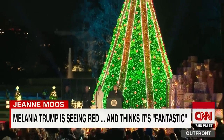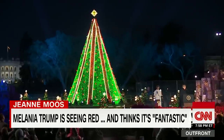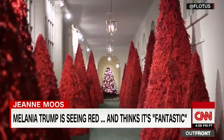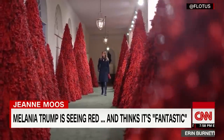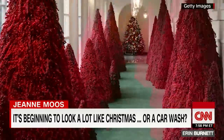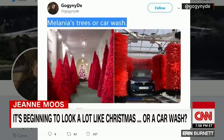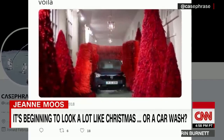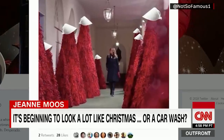A nice, normal green tree — technically a blue spruce — but when it came to sprucing up the White House, 40 red cranberry-covered trees lining the east colonnade had some critics seeing red, or at least seeing car wash brushes, or seeing the women from The Handmaid's Tale with their bonnets.